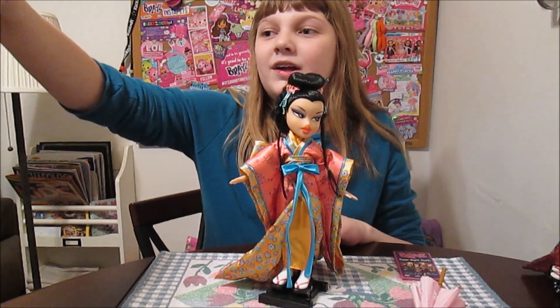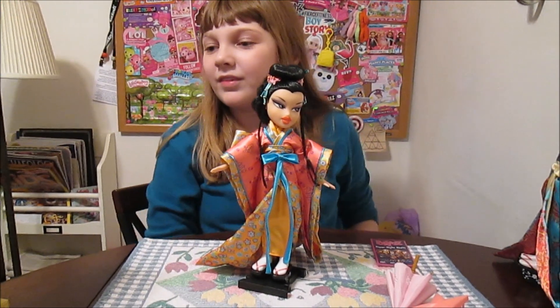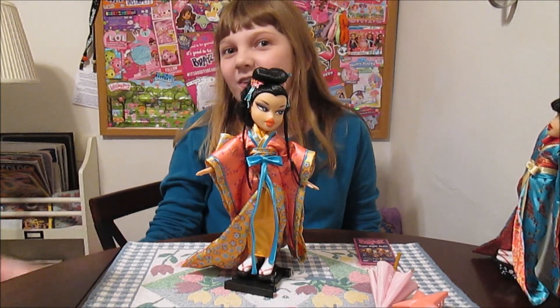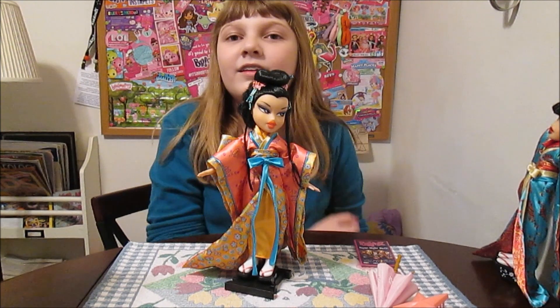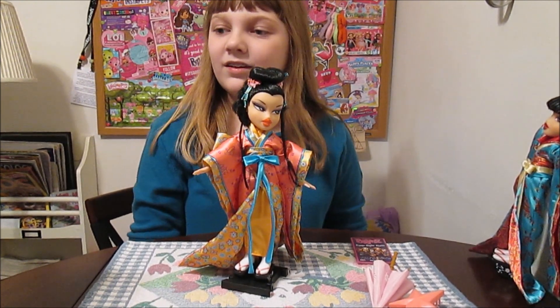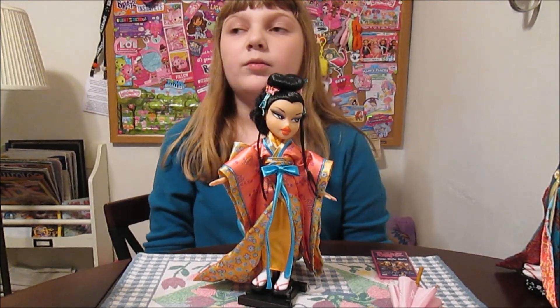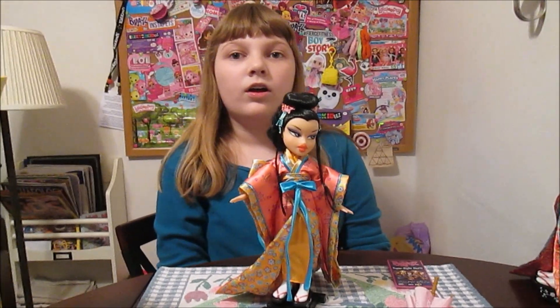This is one of my favorite Bratz boxes possibly ever, that's why I keep them. We can put her back into the box for display — that was their intention with the whole shadow box design. It's similar to the princess box, which was also designed to be a shadow box. I like that a lot.